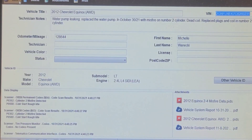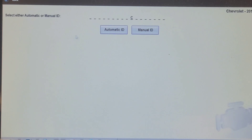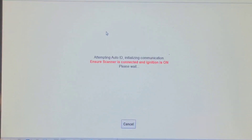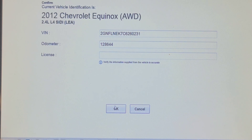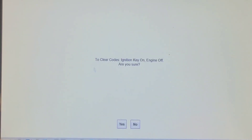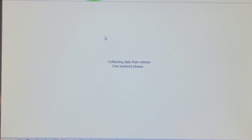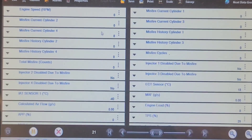I'm going to clear the codes — I know it's going to reset a mass airflow sensor code but I'll clear that after. Clearing codes also resets the misfire counters. Looking at misfire data now — everything's zero, all the misfire history is zero. So I'm going to fire it up.